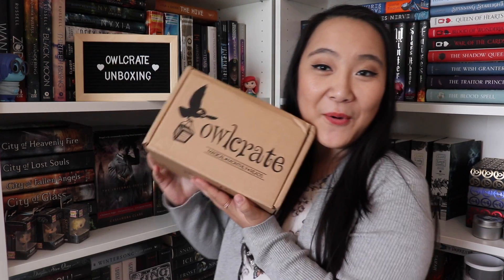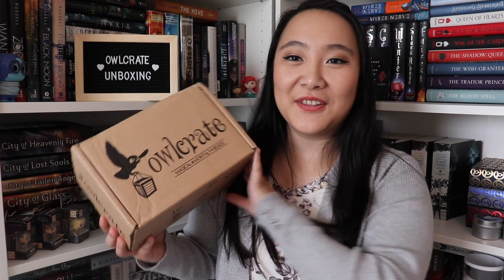Hi everyone and welcome back to my channel. My name is Kathleen and today we are going to be opening up my Owlcrate box for the month of July. This actually came a lot faster than I expected because Owlcrate mentioned they're delayed in shipping since some items were delayed coming to them. I was expecting to get this box in August but I ended up getting it a little bit earlier, so I'm pretty excited.